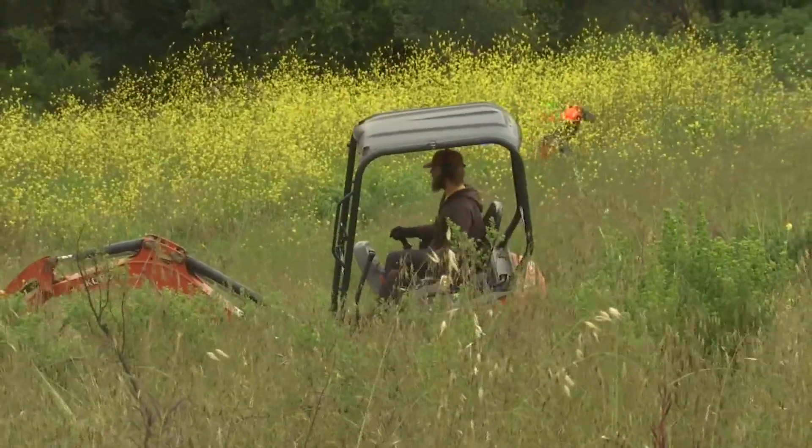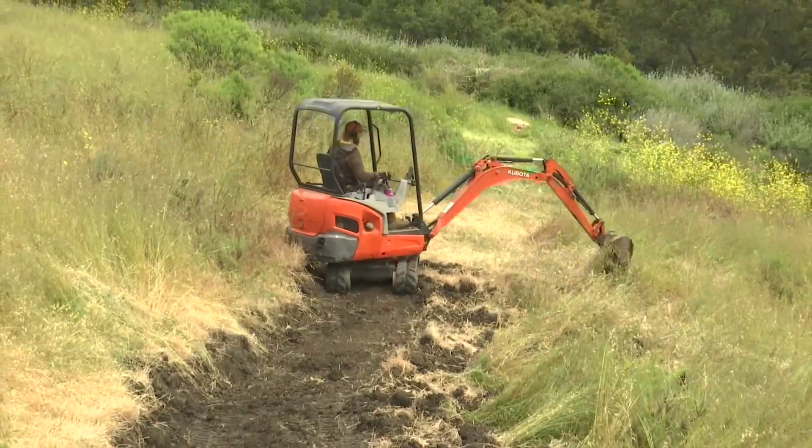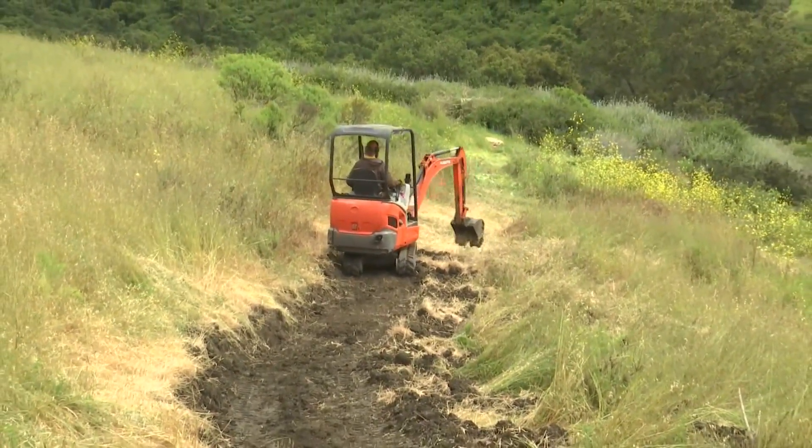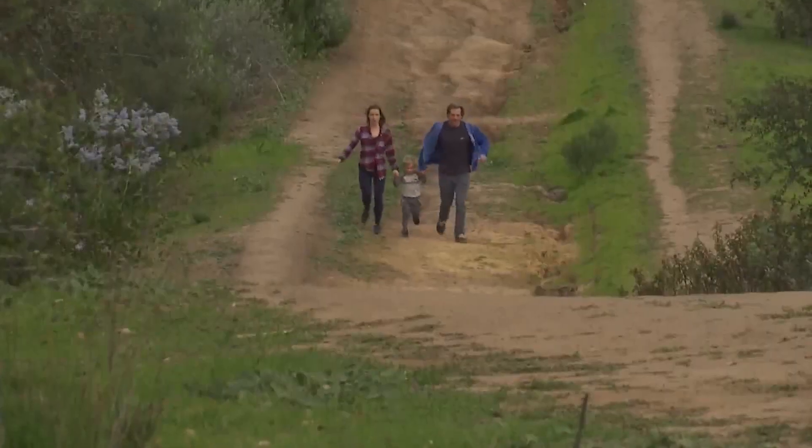The first phase of the project will be done later this month. The habitat will then get thousands of native plants this summer as part of the unique project. I love it — I'm super excited for the new trails here. I think they're going to be so much better than the old trails, and I think people are going to love them.